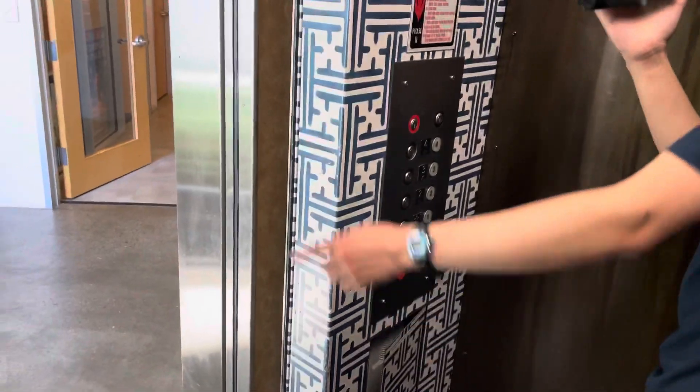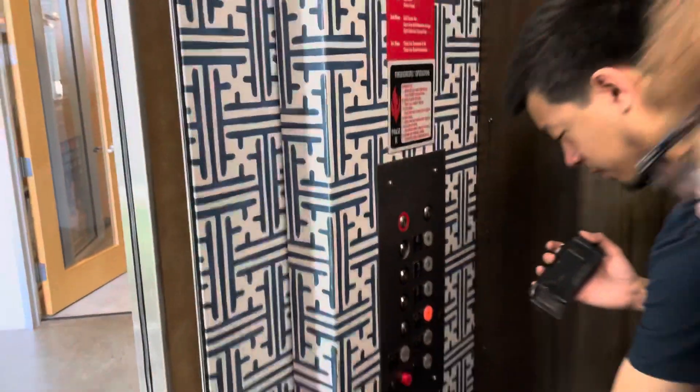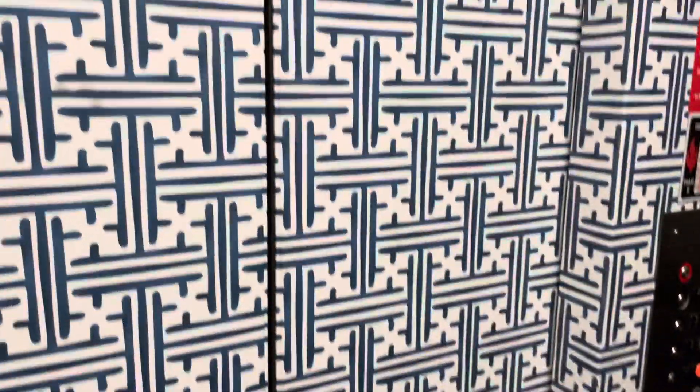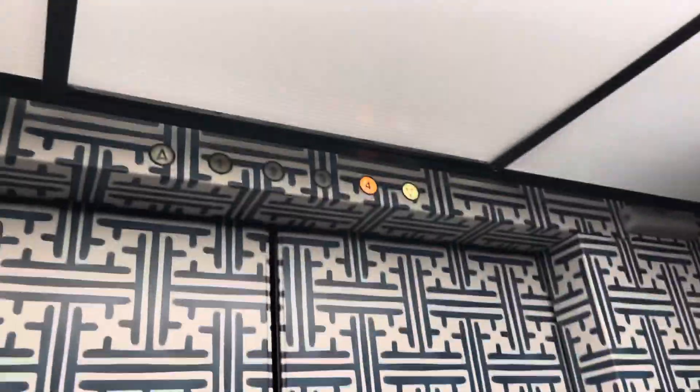Look at that call station. That's so... I love the graphic they put on the doors. Yeah, it's pretty cool. They did a really good job with it, too.